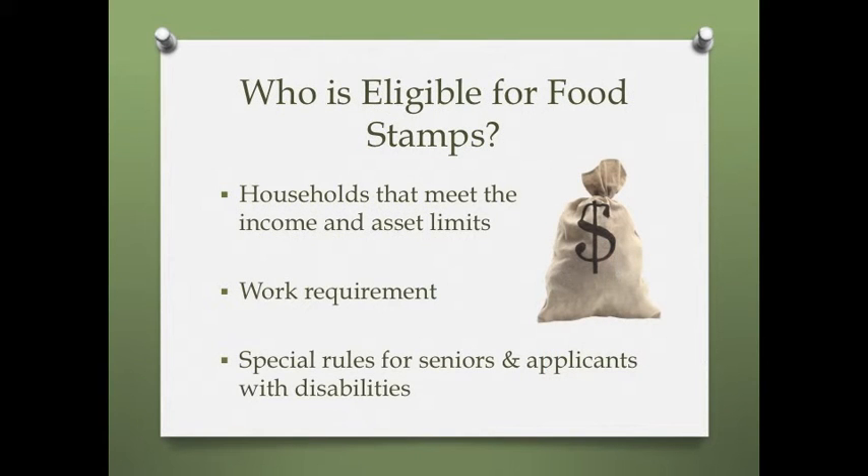Who is eligible for food stamps? To receive SNAP benefits, households must meet certain income and asset limits, which vary based on household size. A household means everyone who lives together and purchases and prepares meals together. Eligibility rules include both gross and net monthly income limits and also allow for certain deductions. Households that include seniors or those receiving certain types of disability payments only have to meet the net income limit.